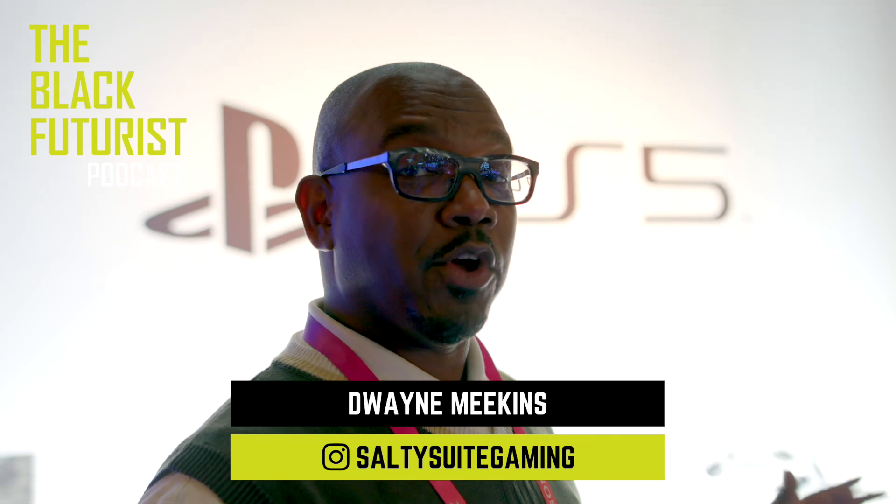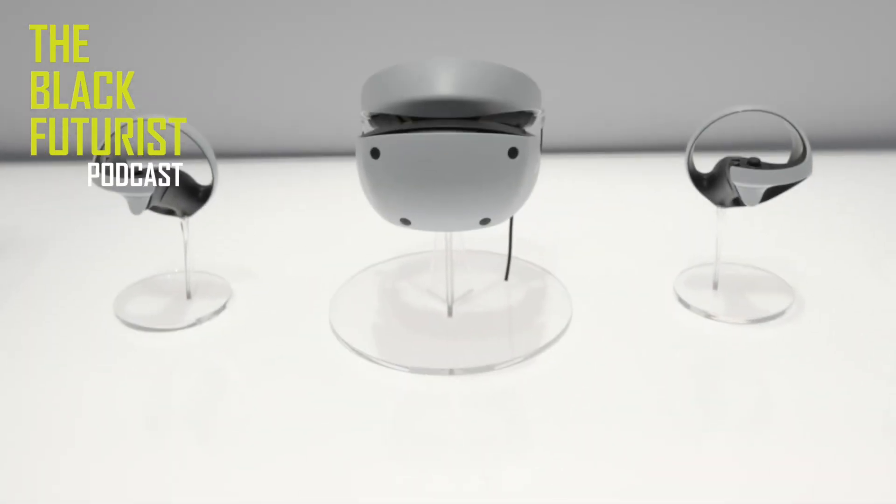Good afternoon, it's Dwayne Meekins reporting for the Black Futurist Podcast. I'm here today with the PlayStation VR 2. This is the first time I've seen it in a while — it's pretty exciting and interesting.